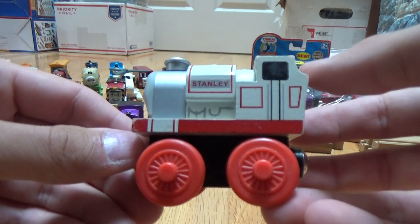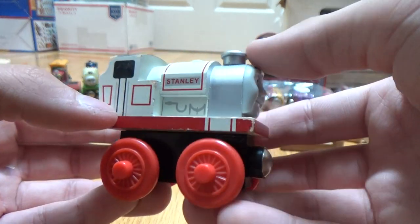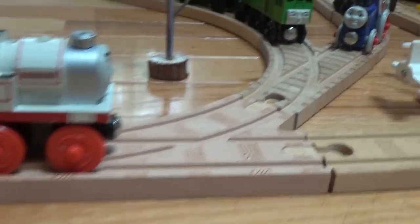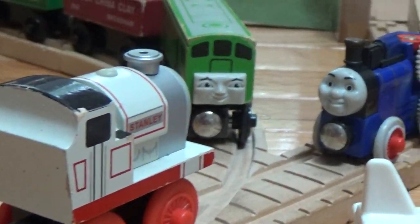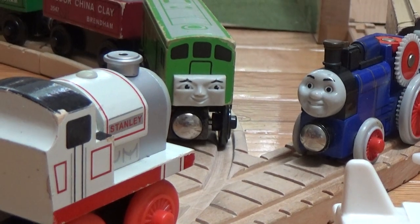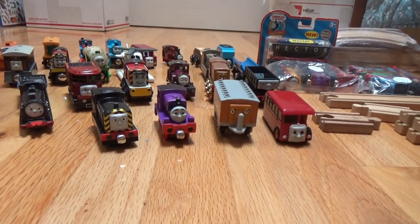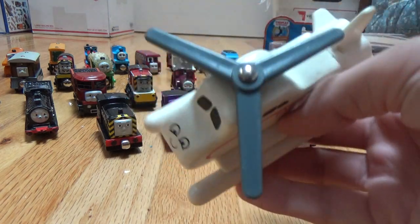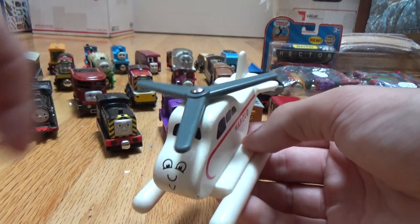Here's Stanley from the My First Thomas series. He's huge. And let me just show you — on the rails he fits perfectly. If he wants to go talk to Boko, he just looks really huge and out of proportion, but he fits on the track very well. Here's a Wooden Railway Harold. The propellers get a little stuck sometimes, but still good.